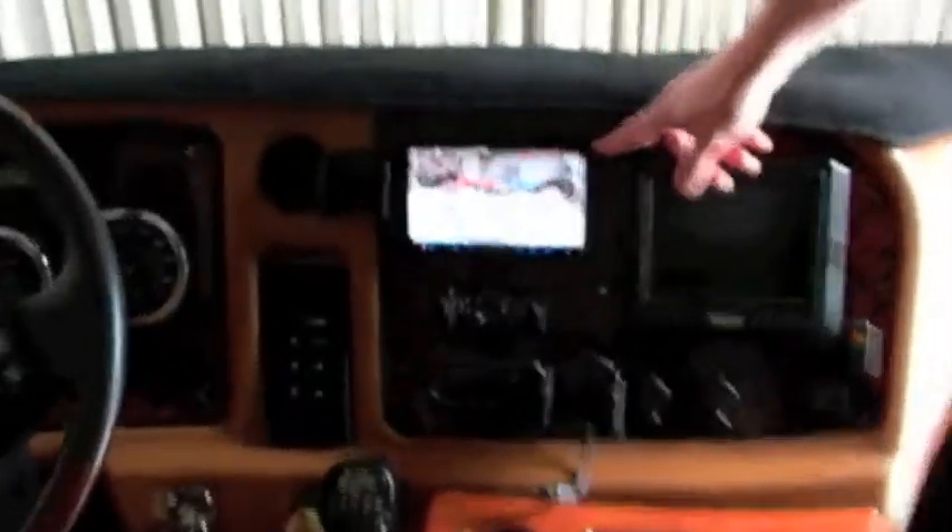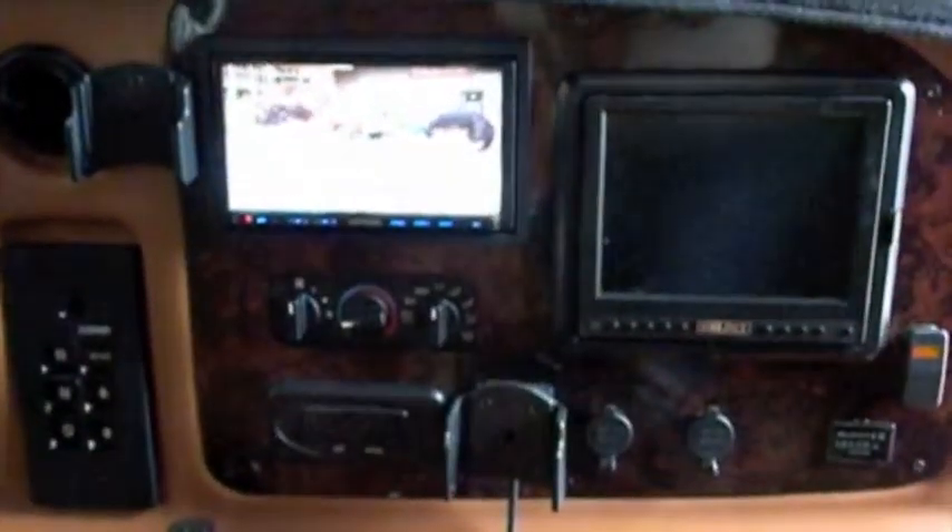We also installed the Kenwood navigation system. We built some speaker pods up here in the dash. There's also a hidden subwoofer underneath the sofa, and it all works between the AV system and the car audio system depending on how the customer wants to use it while driving on vacation.